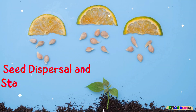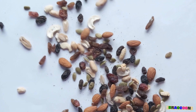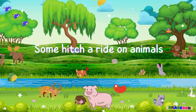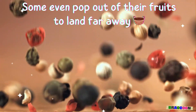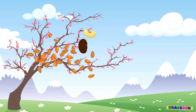Seed dispersal and starting over is our fifth stage. Once the seeds are ready, they need to find a new home. Some seeds fly on the wind, some hitch a ride on animals, and some even pop out of their fruits to land far away. And so, the cycle begins again with new seeds ready to sprout into new plants.